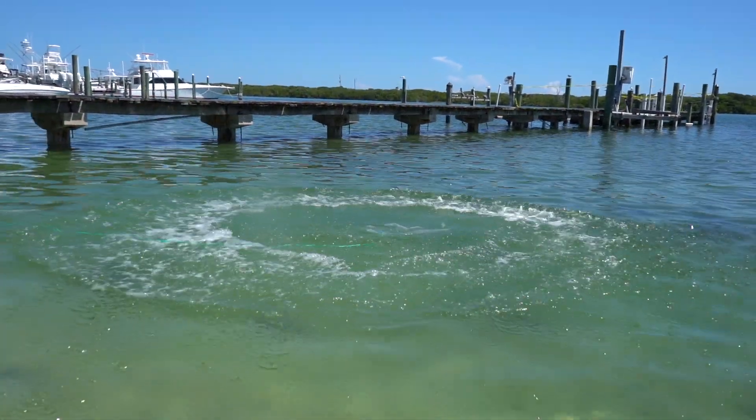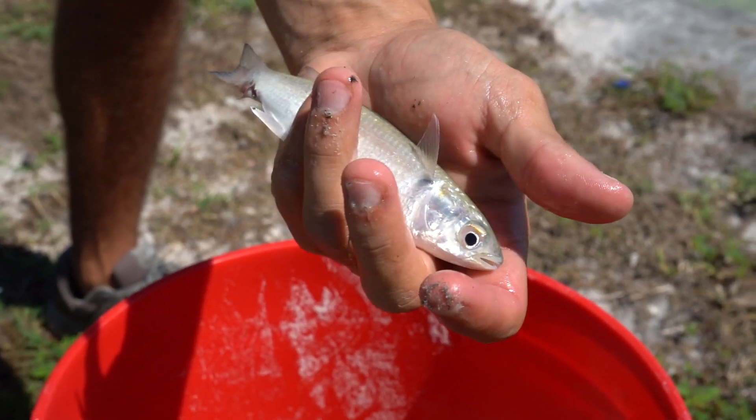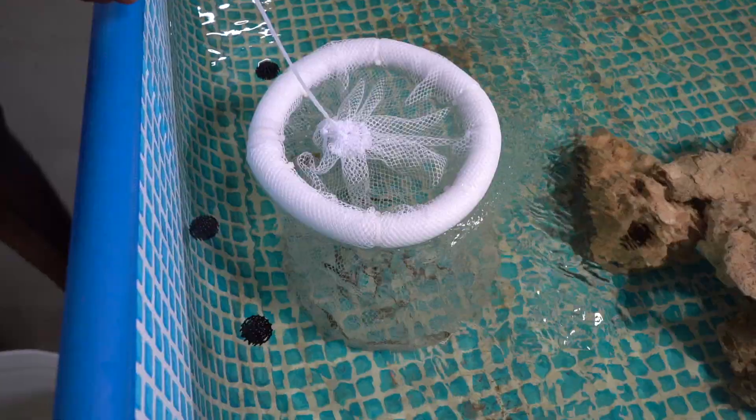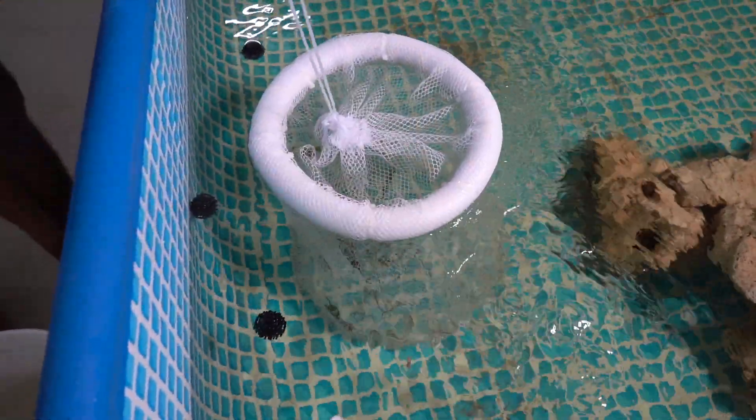You can see why they call them glass minnets — pretty much see-through. Nice little finger mullet right there. Really, really good bait fish. He just sits right here in the current, so constantly getting flow.